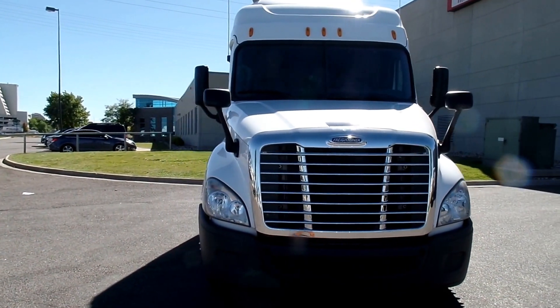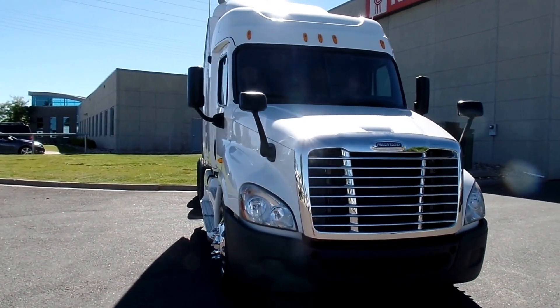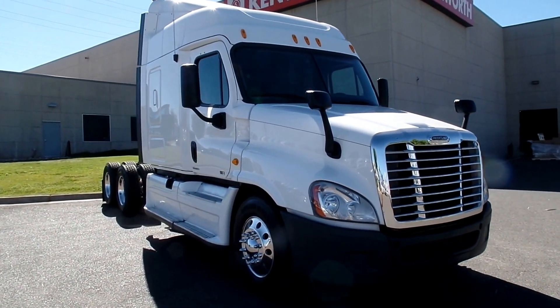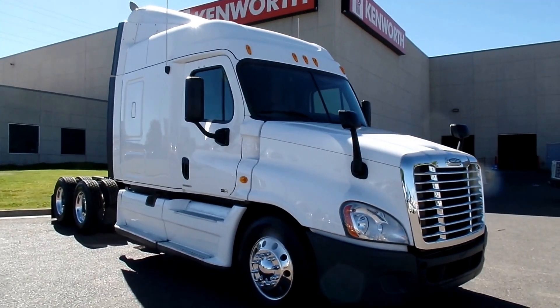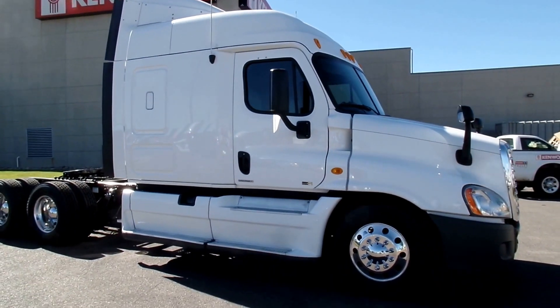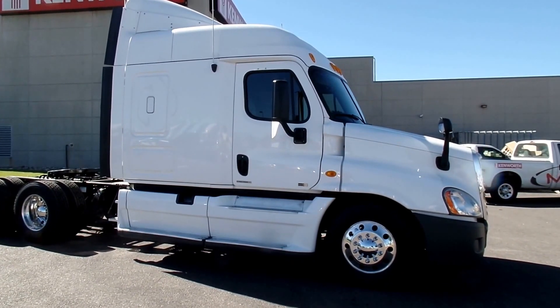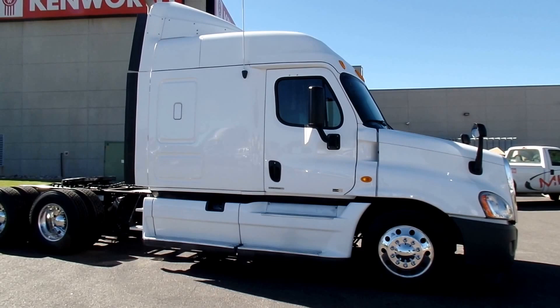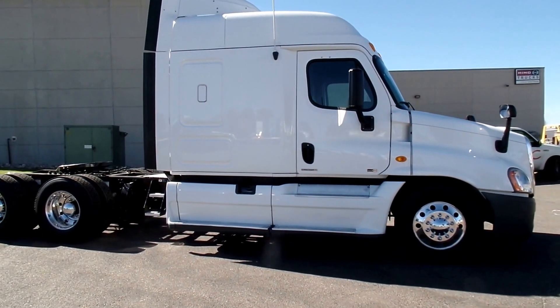These are great trucks. Technically they are mid-roofs, but you'll see when we're walking around that it's got the roof cap fairing, making it ideal for those drive-in trailers, reefer trailers, and all of that good stuff — when you really need aerodynamics pushing air around the trailer but you don't need the double bunk or the high-rise sleeper.